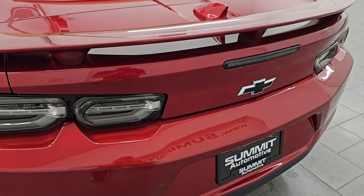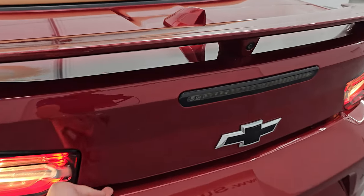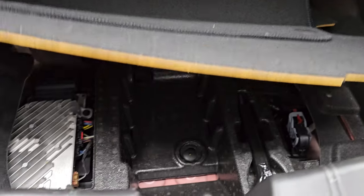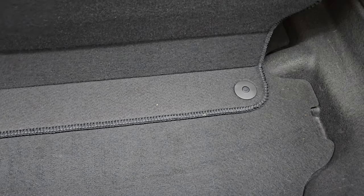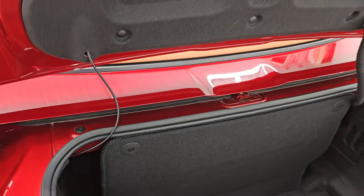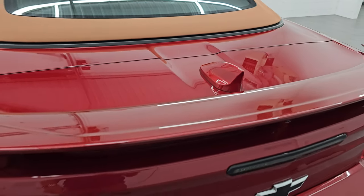Let me grab the keys so we can open the trunk. The trunk area is very clean. When you put these tops down you have to have this piece connected, otherwise it will not open the top. Under here looks like an amp and a tow hook, but very clean back here. The shocks are working nicely on that trunk, and it shuts nice and solidly.